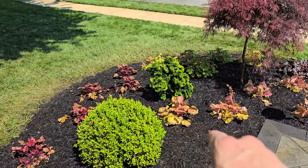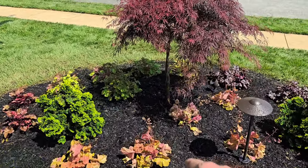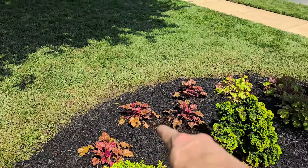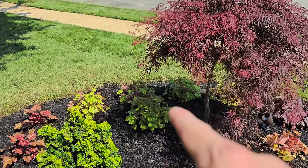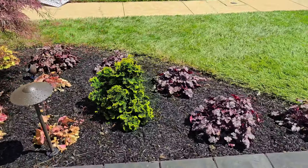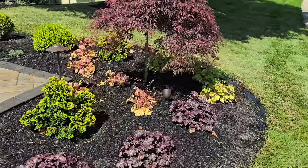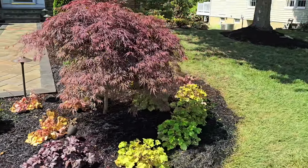And we've got Coral Bells — this is the Champagne color. Over here that's Peach Flambé. Back there we've got Lime Marmalade. Over here we've got more Plum Pudding. And here we've got a Dwarf Japanese Maple in the front as a showpiece.